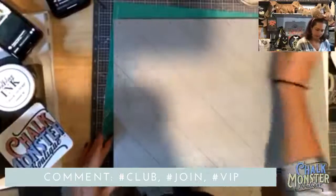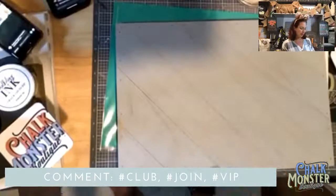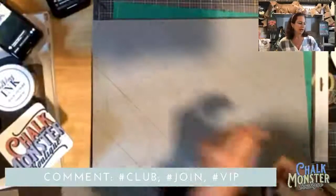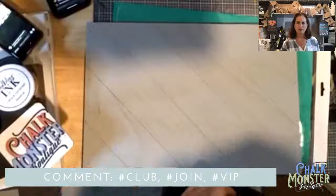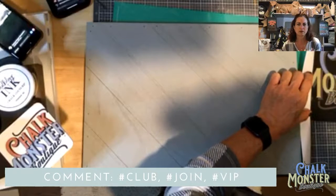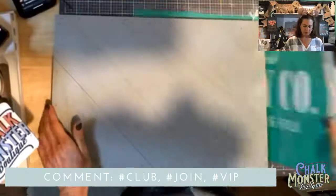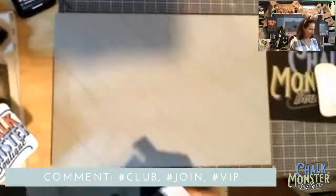If you're watching the replay, type hashtag replay — you can enter our sharing contest too. You don't have to be watching live to enter. Let me shrink the view so you can see better. I'm going to put my transfer on and pull it out — this is a brand new one I got specifically for this project.